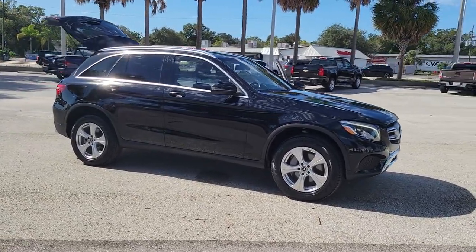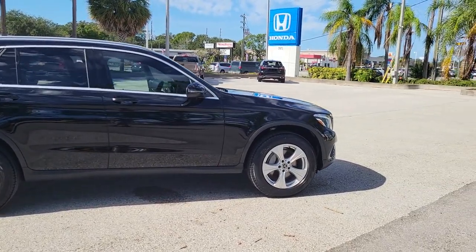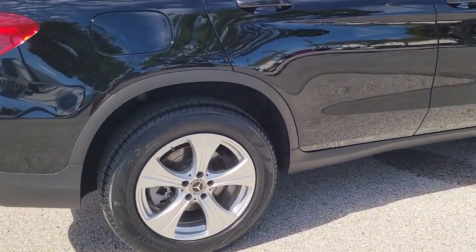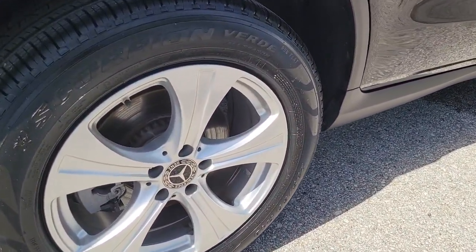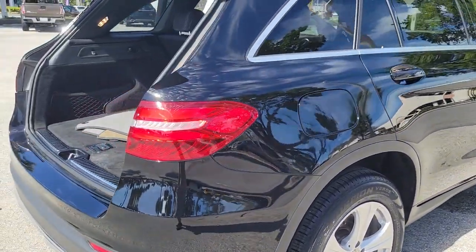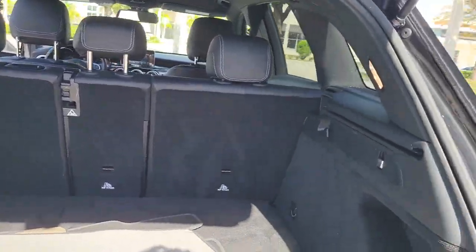Enjoy the view of this 2018 Mercedes-Benz GLC. With less than 60,000 miles on the odometer, this vehicle stands out from the rest. Take a closer look at this Mercedes GLC 300, the sensuously styled SUV that's tailored to fit your lifestyle and designed to exceed your expectations for excellence.